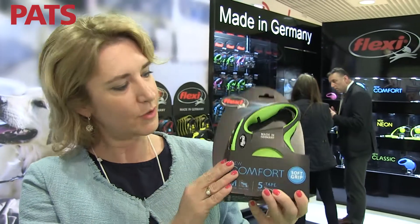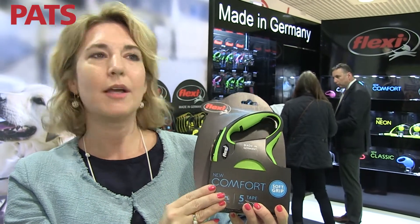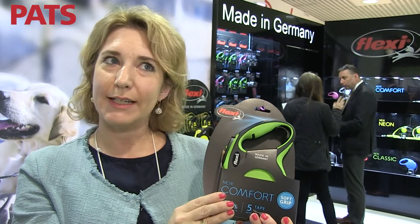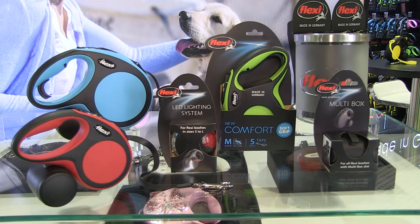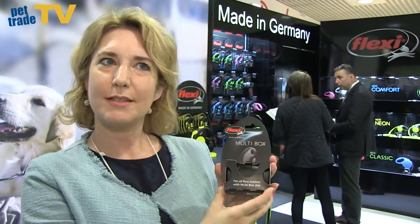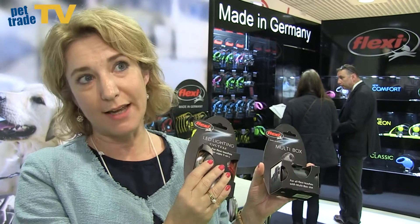All of our products used to be packed in blister and clamshell packaging, and now we have switched to cardboard packaging. For example, here in our New Comfort range, you can see the X-shaped cardboard that we have — and not only for our leads, but also for our accessories, for the multi-box, and also for our LED lighting system, which can be attached to our leads.